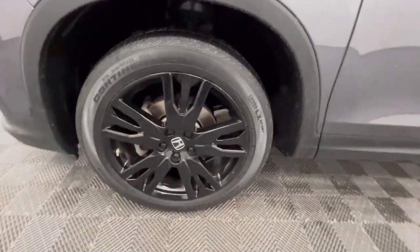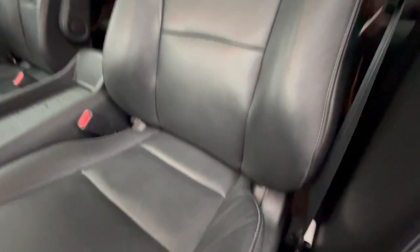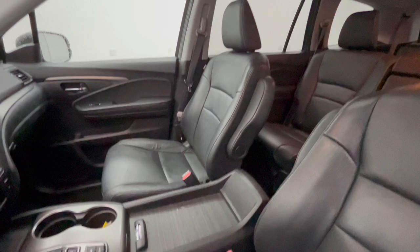Apple CarPlay and/or Android Auto, Pre-Collision System, Keyless Entry, Sunroof/Moonroof, All-Wheel Drive, Satellite Radio, Power Lift Gate, Lane Keeping Assist, Backup Camera, Fog Lamps.